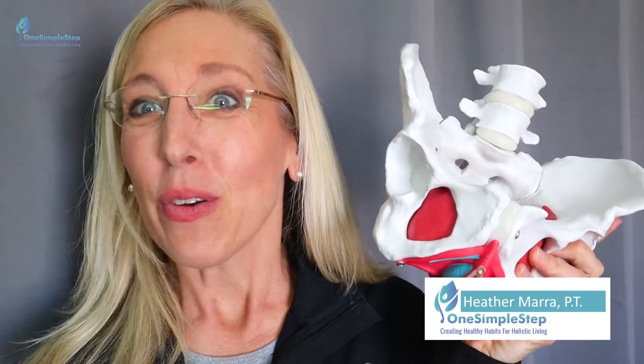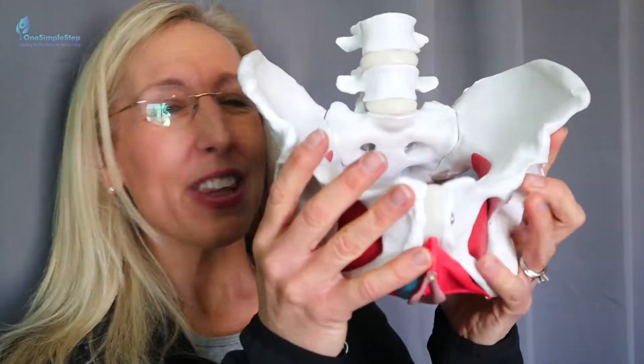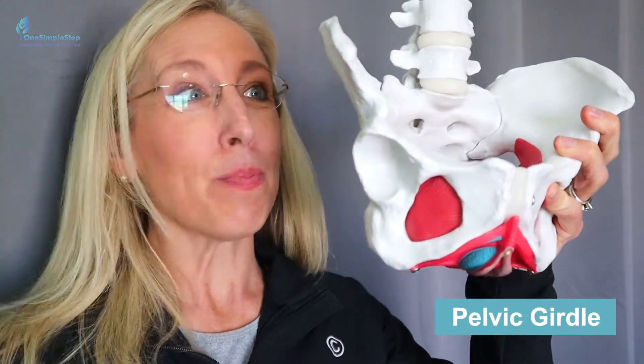Hey ladies, Heather Mara PT with One Simple Step. Today let's talk about pelvic girdle pain. Where is pelvic girdle pain, what is this thing, and what should I be concerned about or reporting to my doctor or talking to my pelvic floor physical therapist? Let's go over the anatomy.